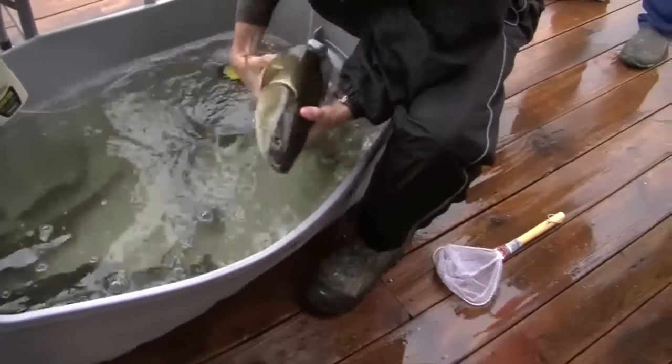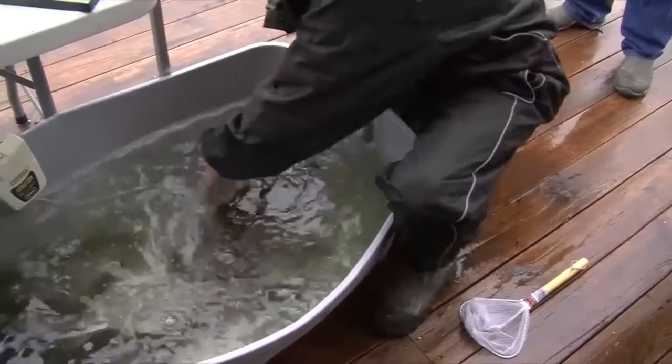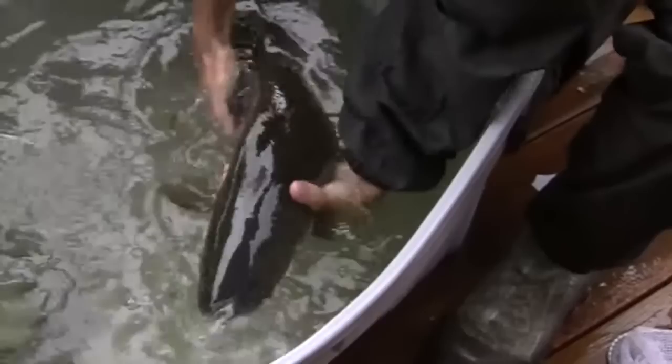How many have ever caught a bowfin? They also call them dogfish because when you put them overboard, what happens? They bark. They have a huge gas bladder that they emit bubbles — absolutely put them over the side.